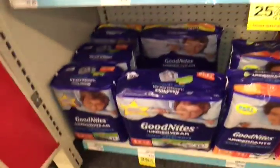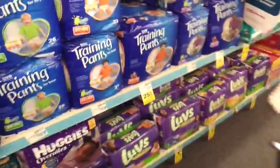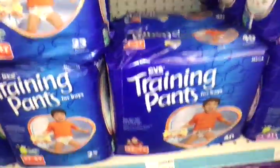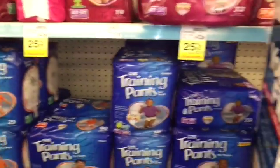Here's some more — the boys' GoodNights are also on clearance. Let's go down some more. The CVS ones are on sale for $10 as well. In the girls section, the CVS training pants are on clearance too.